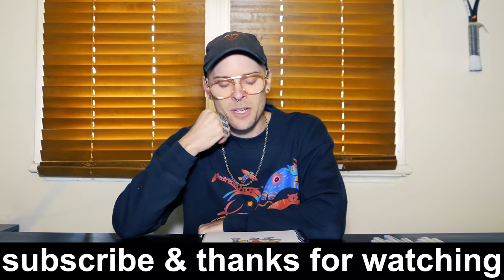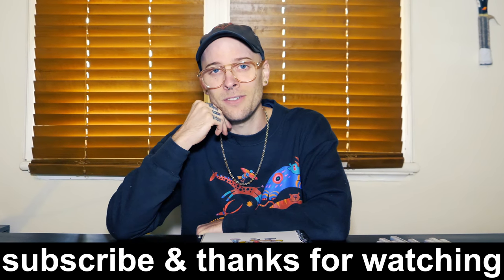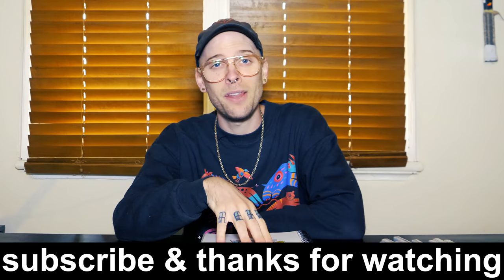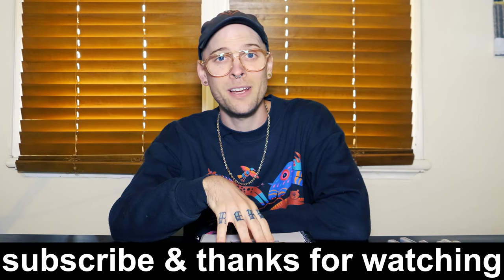Thanks so much for watching. I'm really quite enjoying this illustration challenge thing. So if there's a character or a few art styles that you want to see, let me know. Otherwise, have a frigging great day. Hope you made a cool dog and win 60 bucks on Kino. Catch ya.